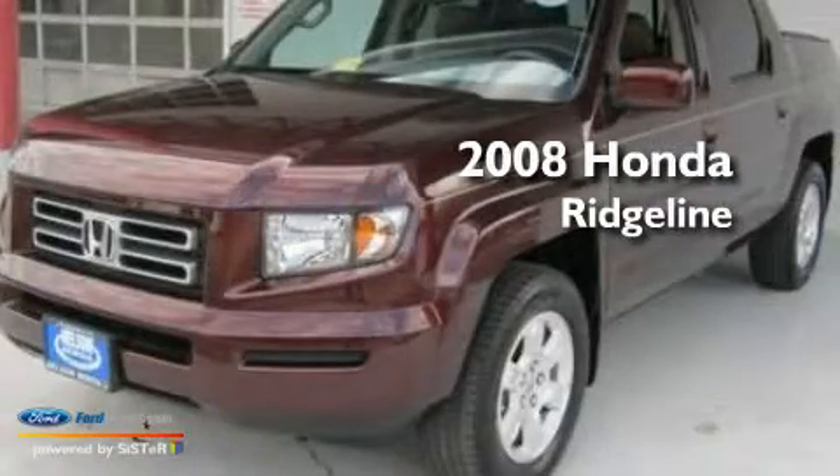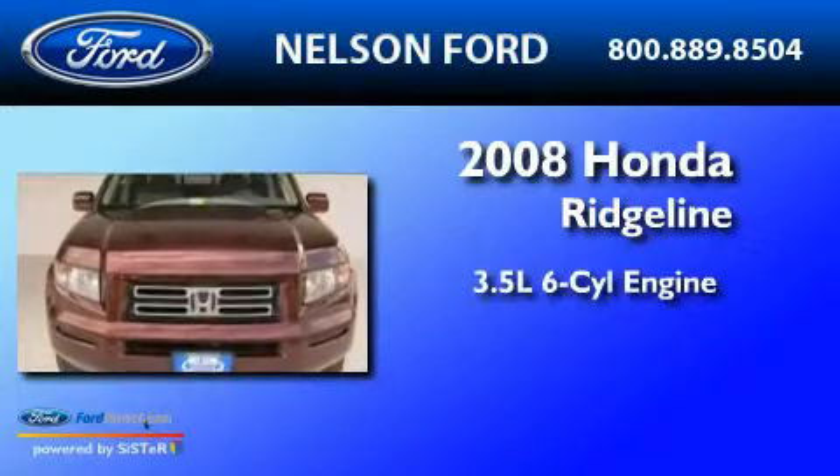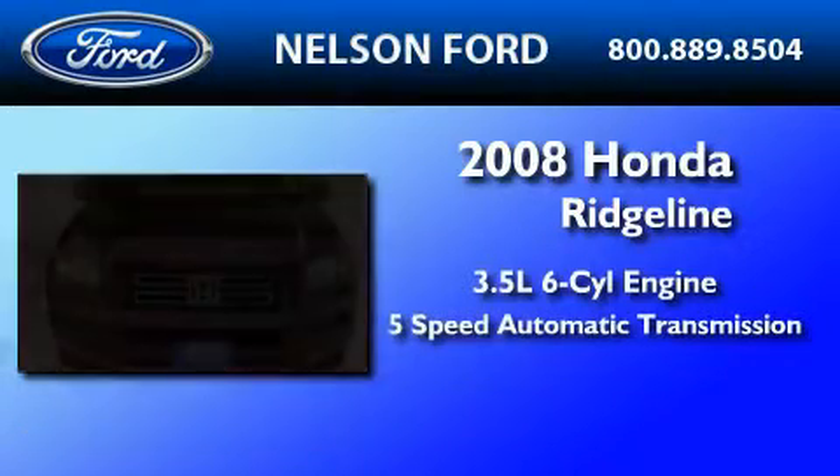This is a 2008 Honda Ridgeline. It has a 3.5-liter, six-cylinder engine and a five-speed automatic transmission.